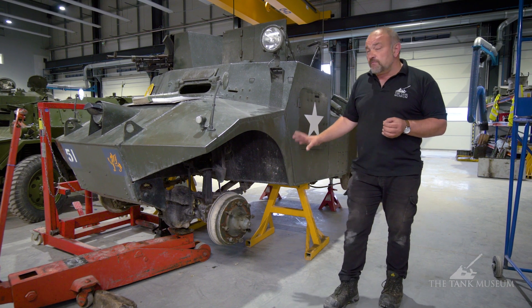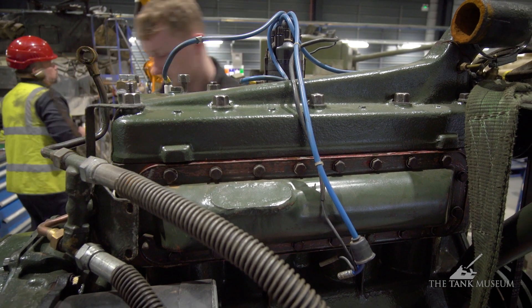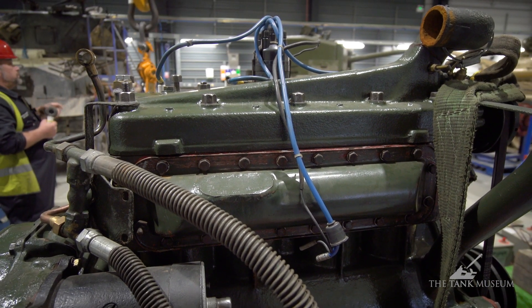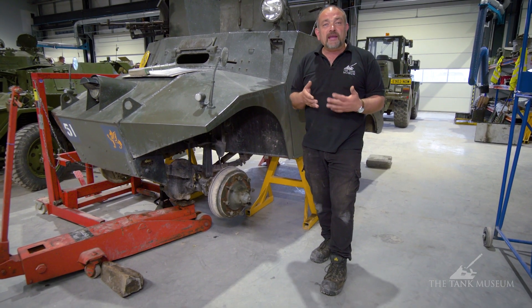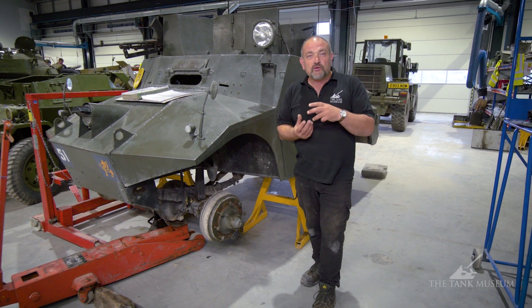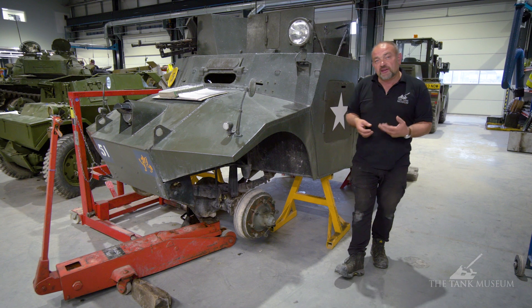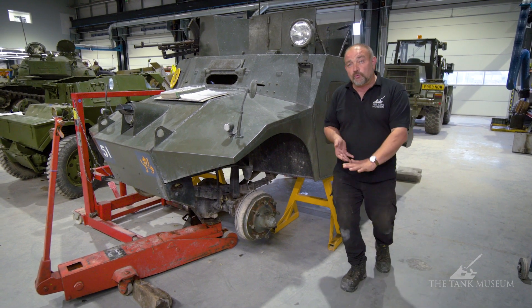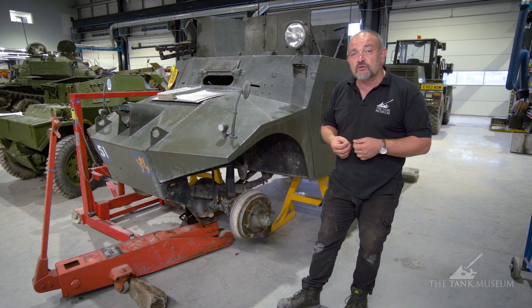Essentially she's running much better now. Interestingly, when we rebuilt the engine we found the spark plugs being used had very short threads. When we tried to put the proper ones in, the threads were built up with carbon, so the spark plugs were actually unwinding as we ran the engine. We needed to clear them right out to get the plugs to seat fully, which gave us a lot more compression and much better performance out of the engine.